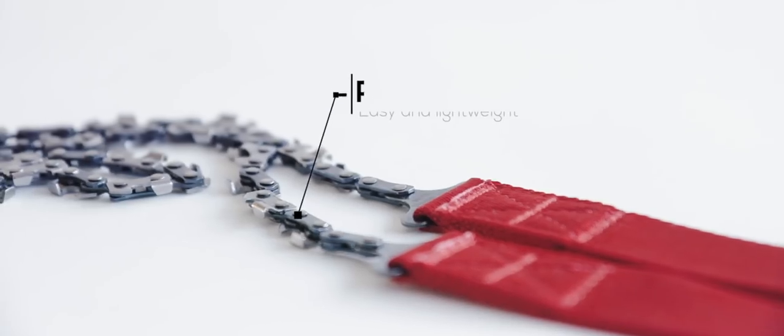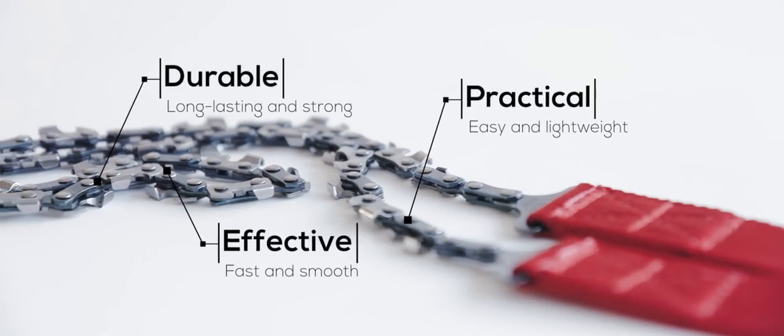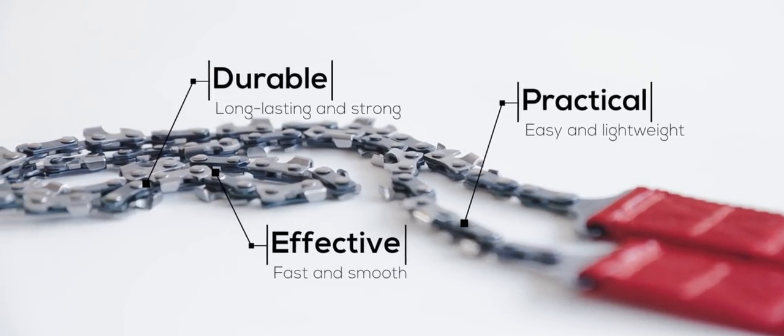To summarize, the Nordic pocket saw is practical, effective, and durable. Nordic pocket saw — it's just raw, compact power.